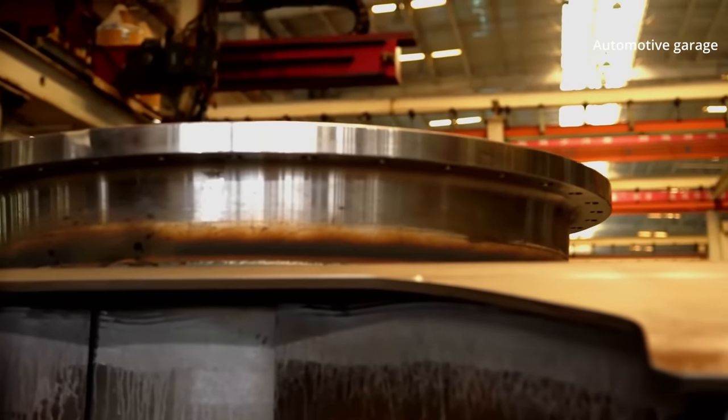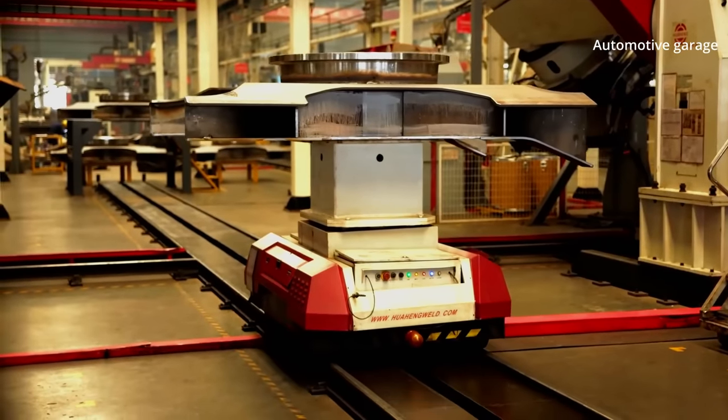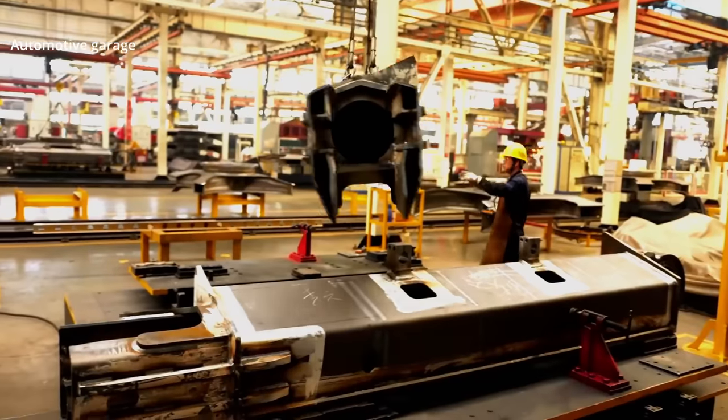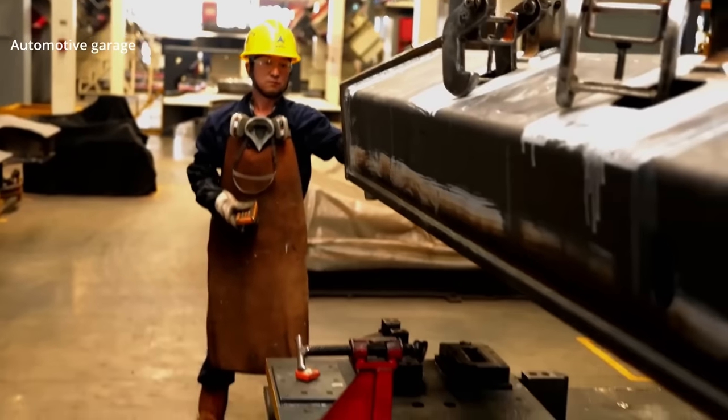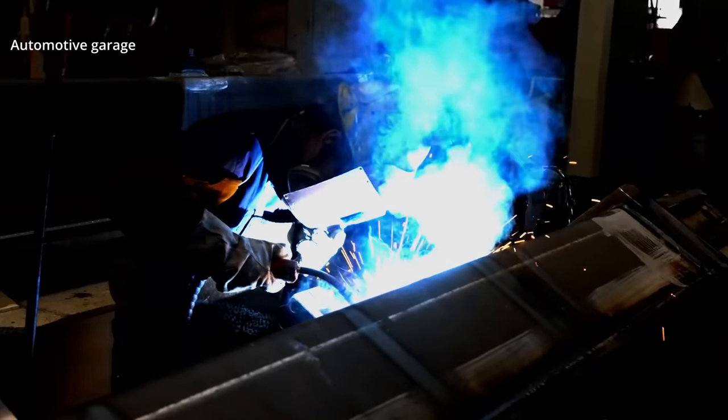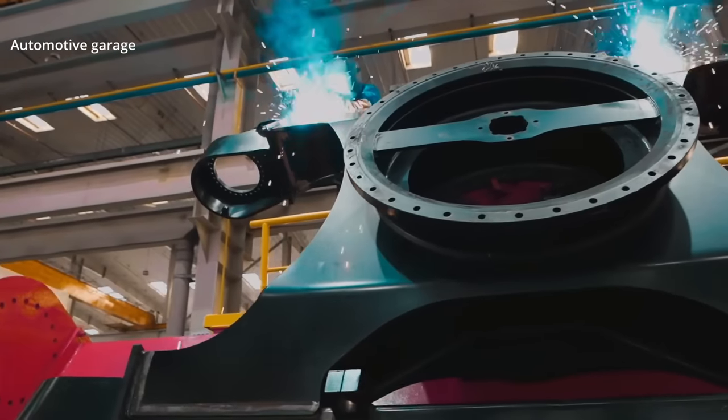The first step: the slew ring is placed on the middle section of the undercarriage. The flame at the welding point reaches 1,700 degrees Celsius. At the final section of the welding line, the three elements of the undercarriage are joined.